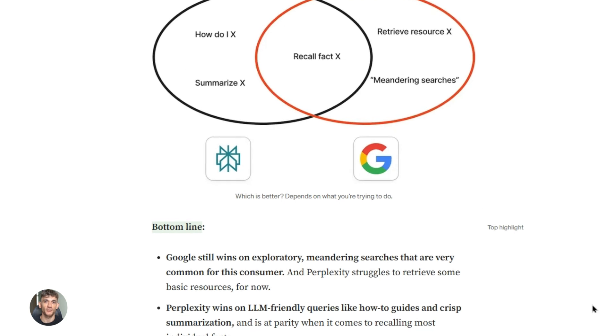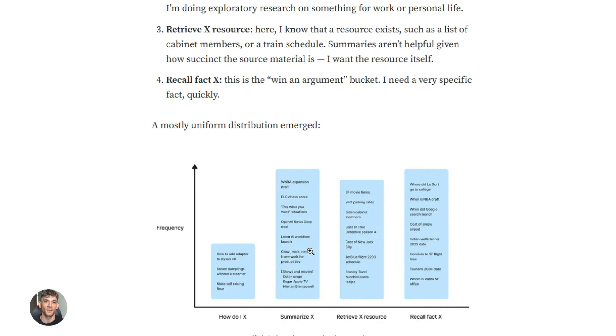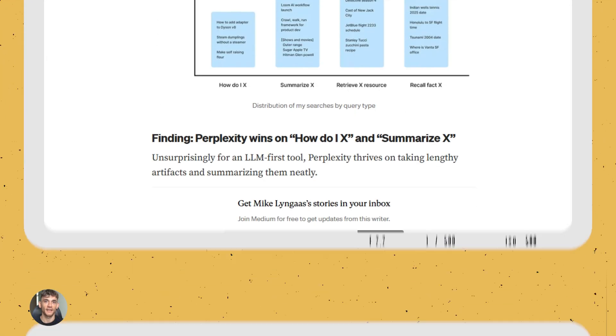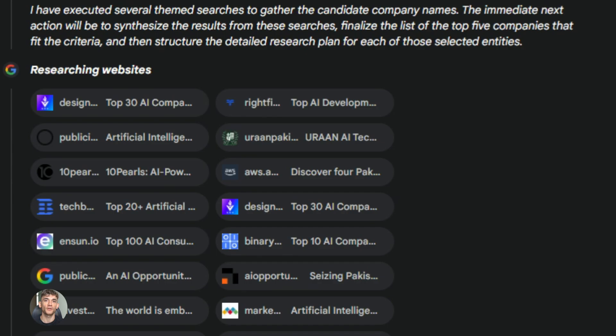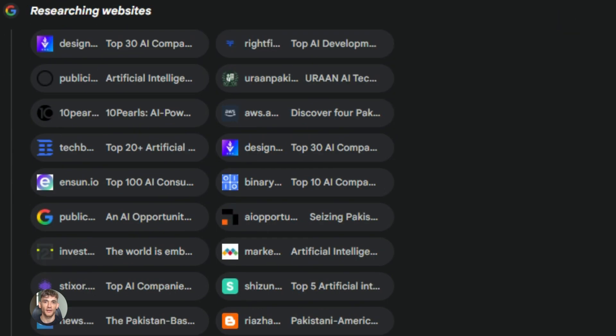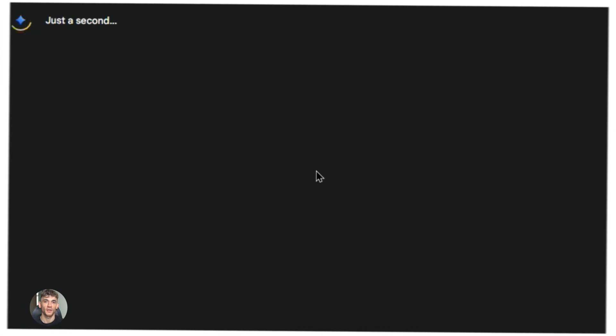Google plus Perplexity — a super agent combo is insane. Google just dropped something insane and when you combine it with Perplexity, it gets even crazier. I'm talking about AI agents that actually do the work for you. No more clicking around or copying and pasting. This is the real deal and it's available right now. So let's talk about what just happened.